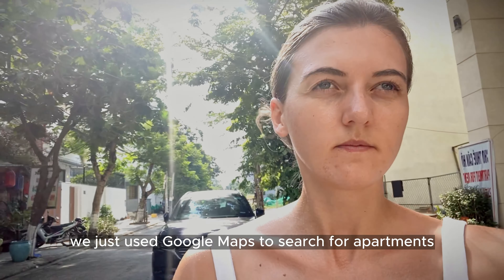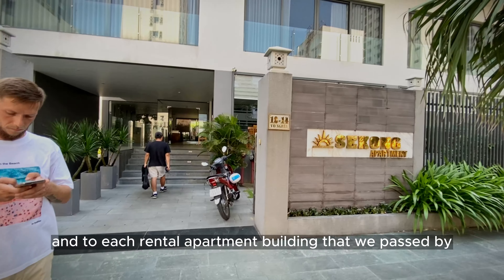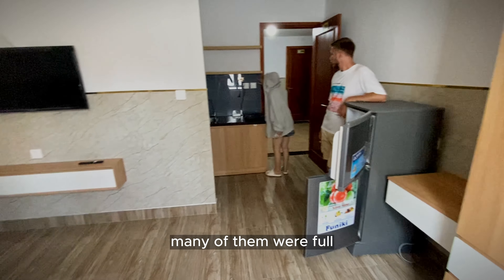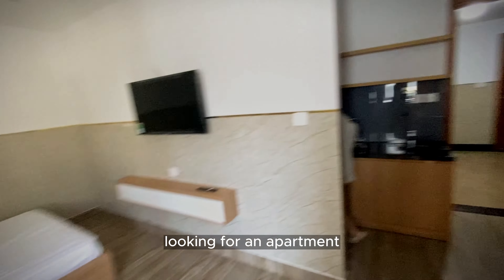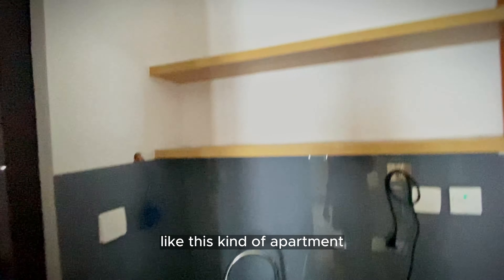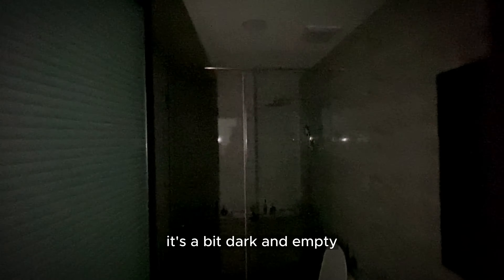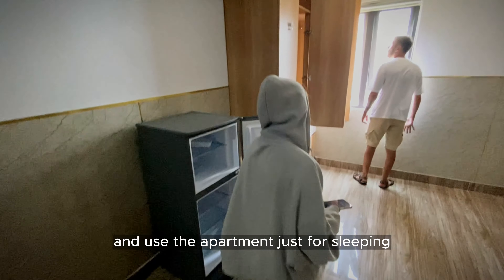When we arrived, we just used Google Maps to search for apartments, saved the locations, and went to each rental apartment building that we passed by. Many of them were full. We spent almost the whole day walking around the area looking for an apartment. Some have a really good price, like this kind of apartment, but as you can see it's a bit dark and empty.